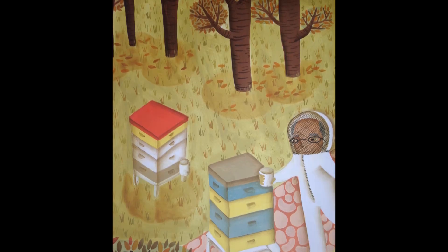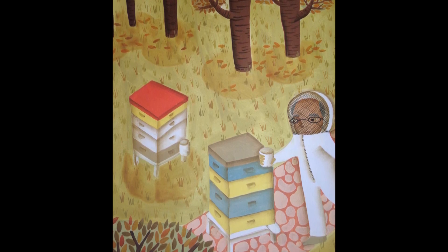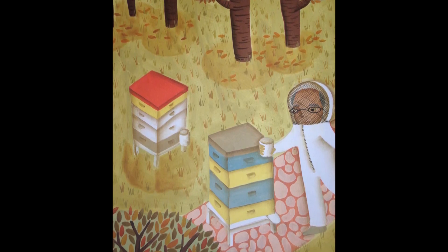Here's some of the honey, returned to the hive — it's food for the bees, to help them survive the long winter days near the Bee Man.